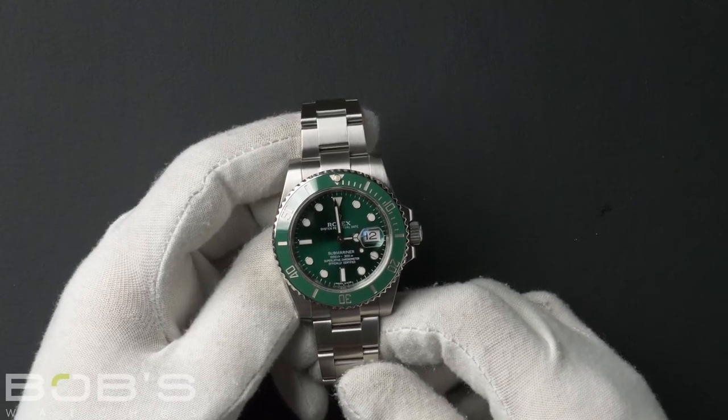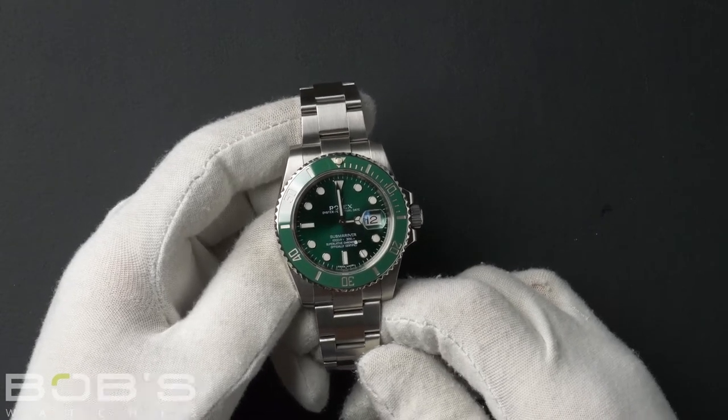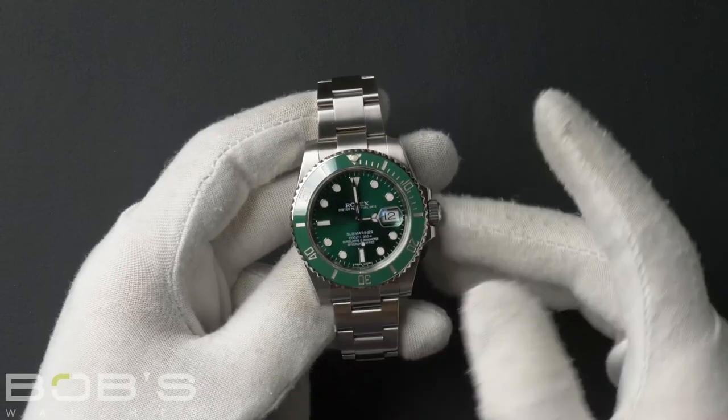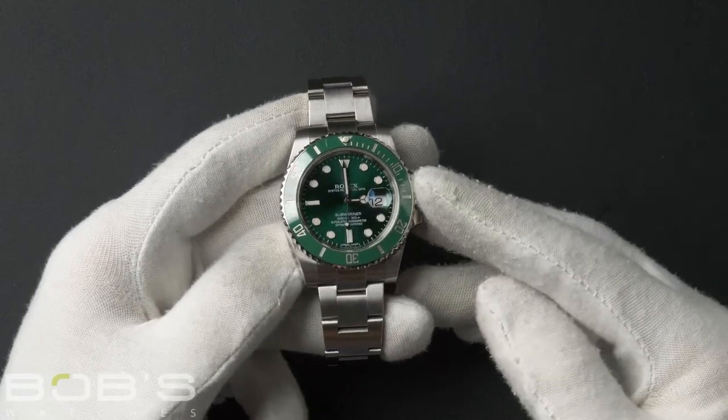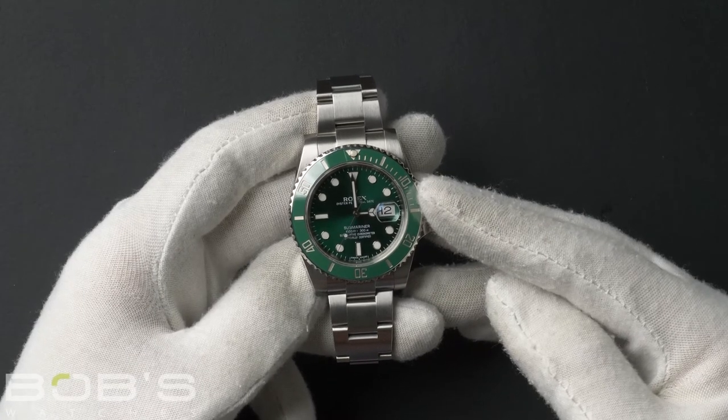As with all watches we sell, this watch comes with a 3-day satisfaction guarantee and a 1-year warranty. You can purchase this watch by clicking the box in this video, or by searching for Bob's Watches 116610 in Google.